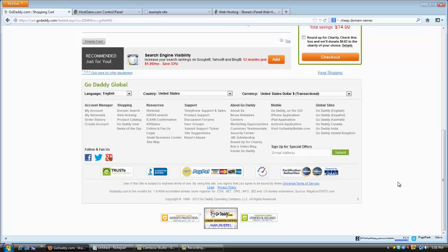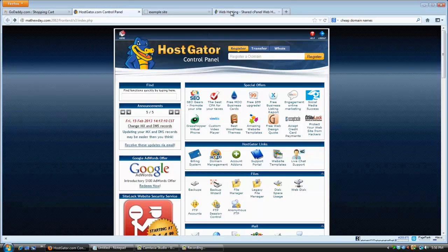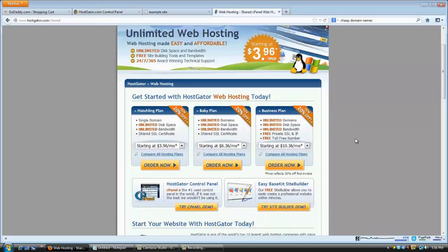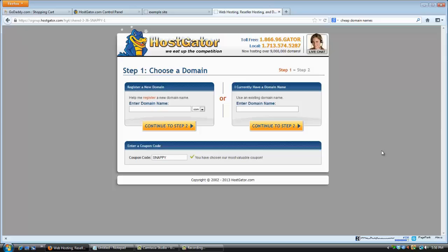Once you get your domain name, pop back over to Hostgator and choose your hosting plan. I recommend the Baby plan because it allows you to have unlimited domains, whereas the Hatchling plan — their cheapest — will only let you put one domain on it. You can still get the Baby plan for one penny today.